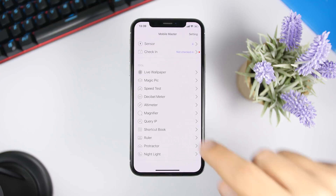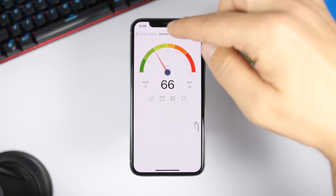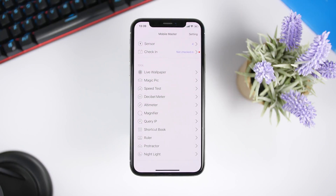You also have a decibel meter, which is pretty awesome — you can measure sounds right there. There's also a ruler, a magnifier, and more, so you have a bunch of tools you can use for free.